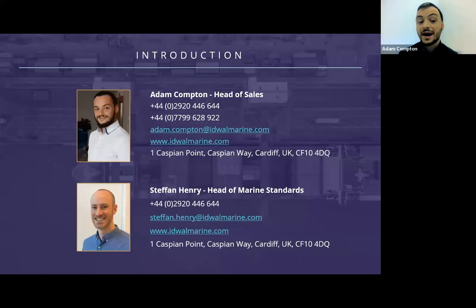Before we begin, I'd just like to highlight that we are working remotely and although we don't foresee any issues, I do apologise in advance in case of any technical issues or background noise that might disrupt the presentation. Can I please ask that everyone remains muted for the duration of the webinar and any questions can be typed into the Q&A function at the bottom of your screens.